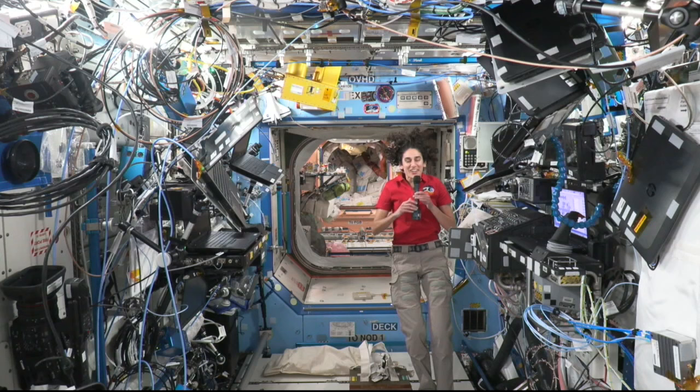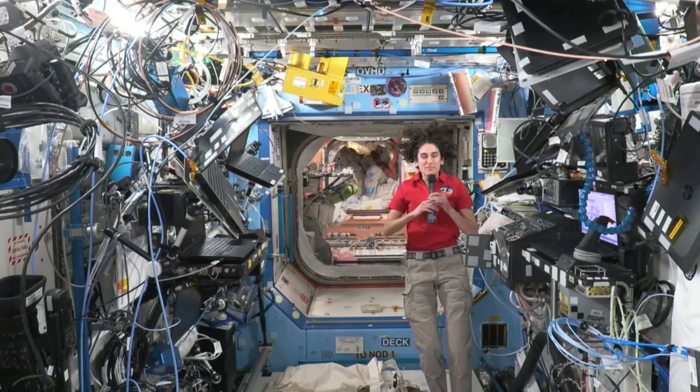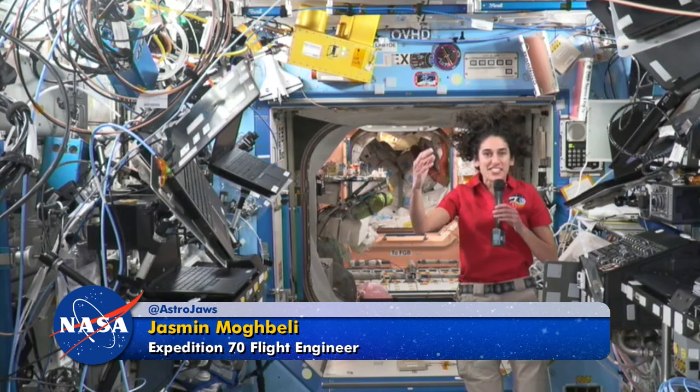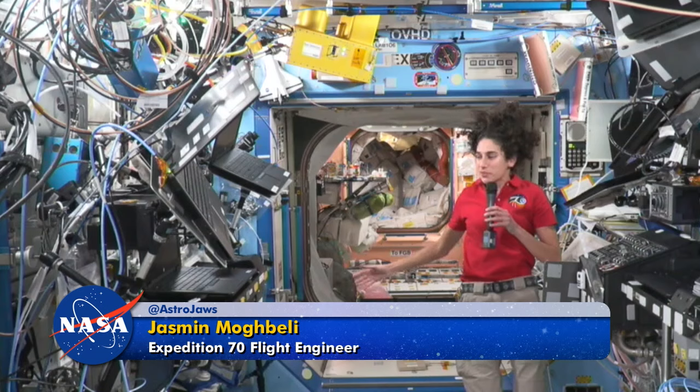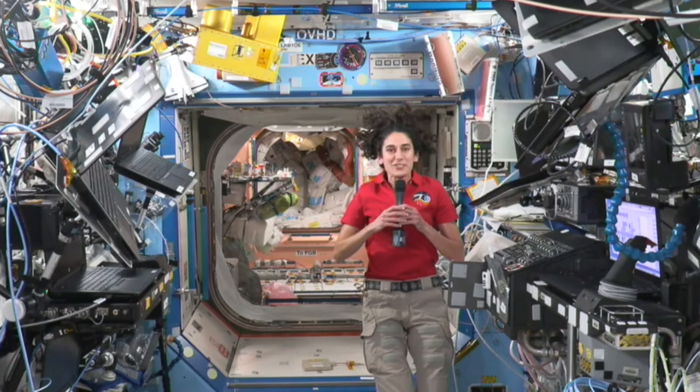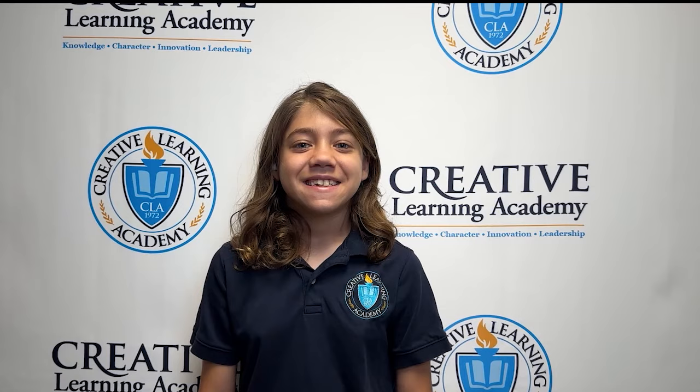Good morning. Students of Creative Learning Academy, welcome to the International Space Station. Ashwin, we use solar arrays on the outside of the Space Station. They take the sun's energy — solar energy — and convert it into electricity that's distributed all throughout the station. Much like solar panels back home, except we don't usually have clouds covering it, so it works really well up here.